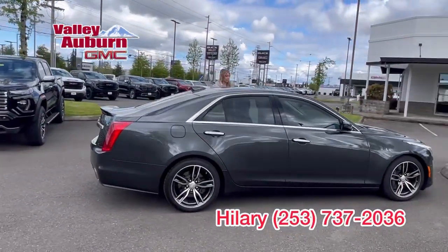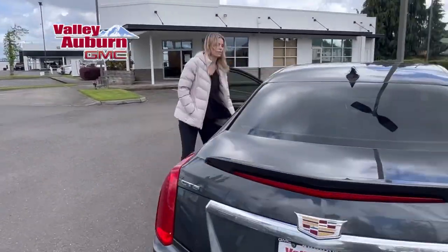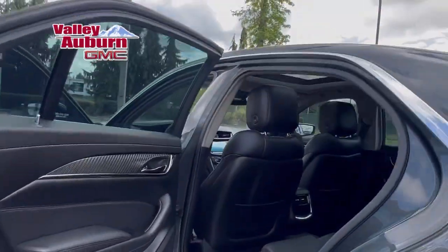Beautiful interior. It's got the sunroof — the panoramic sunroof. Lots of room.